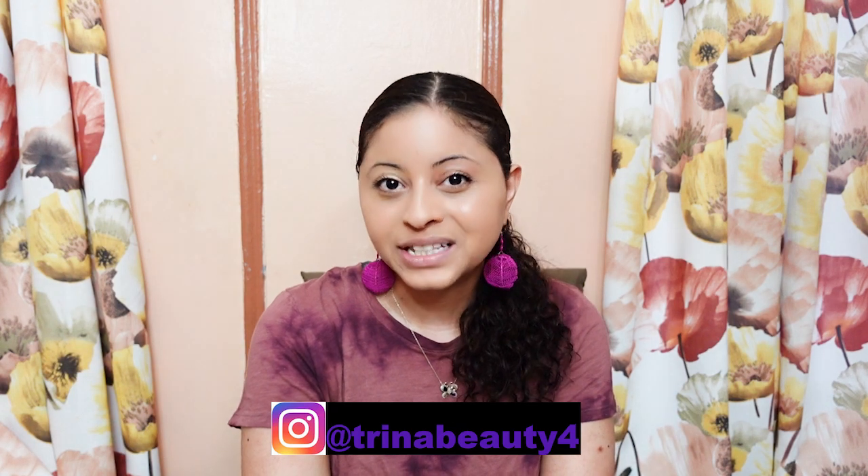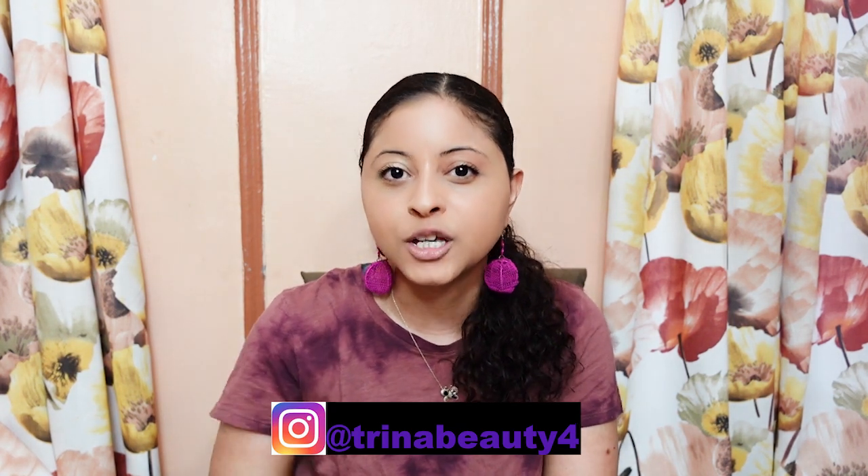Hey guys, my name is Trina. Today's video is going to be the Lawless Forget the Filler Smoothing Lip Gloss.